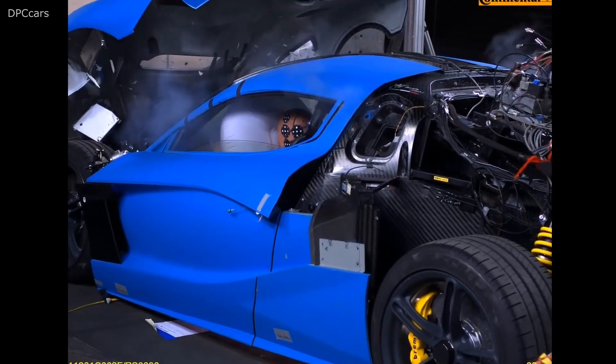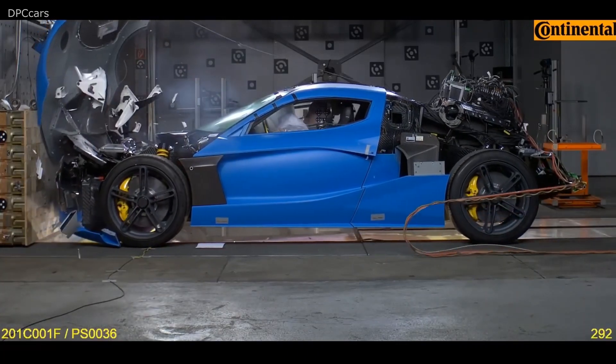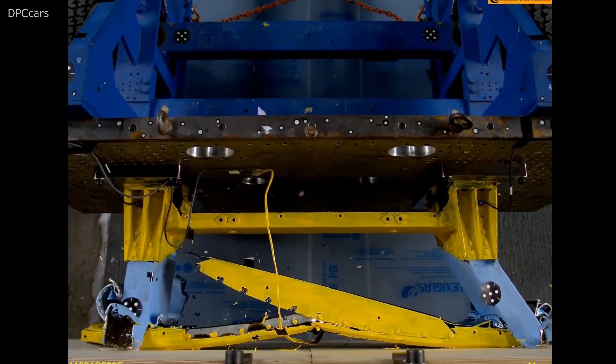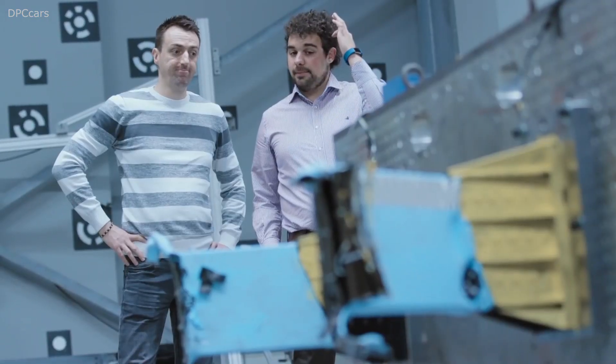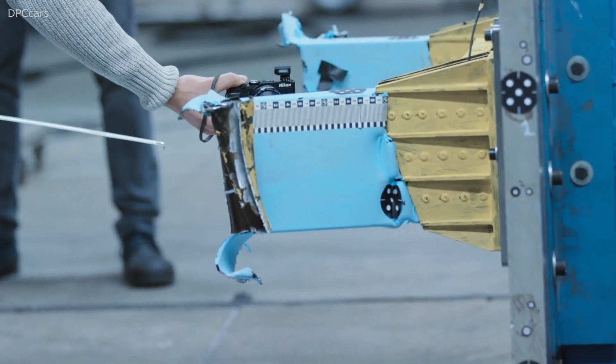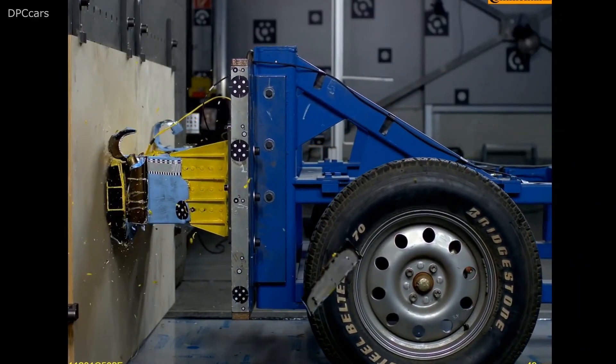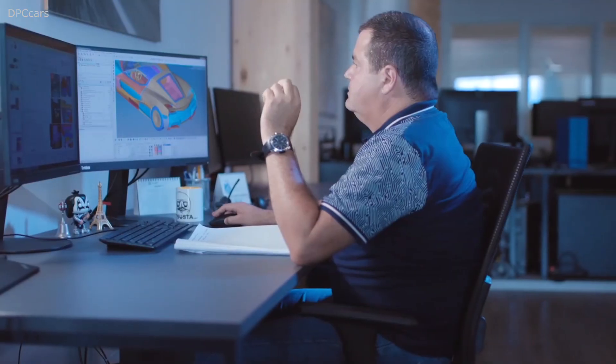Rimac has totaled 10 production vehicles so far. In addition to in-depth simulations, Rimac reused the same monocoque chassis five times for various tests, similar to the Concept S testing process. Rimac found that the monocoque was strong enough to handle multiple tests. The vehicle is still on track for a production launch sometime next year.